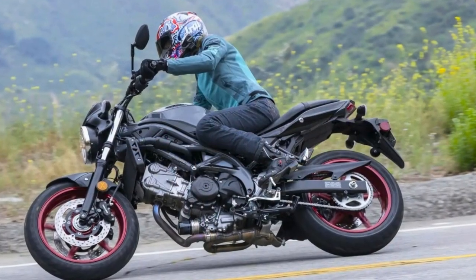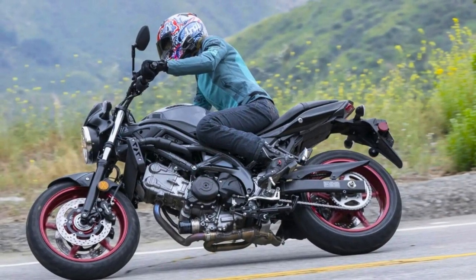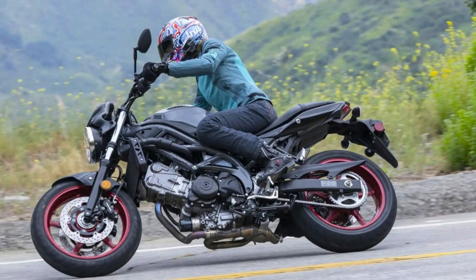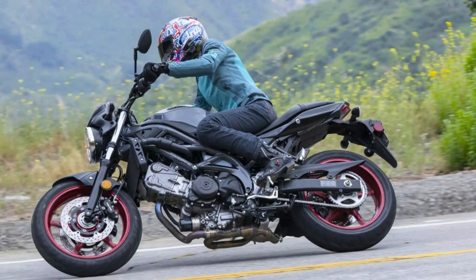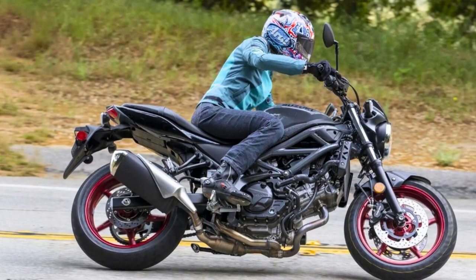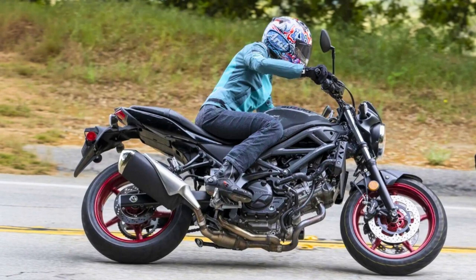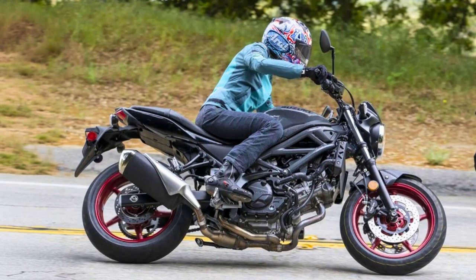Plus, it's designed to be loved by riders of all tastes. And don't forget those snazzy Suzuki S3D emblems — they're like the cherry on top, showcasing the brand's legacy. In a nutshell, the 2023 Suzuki SV650 is the total package. It's got power, style, and street cred.